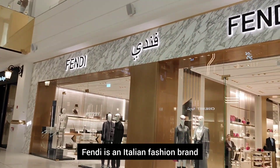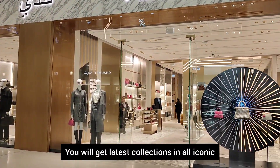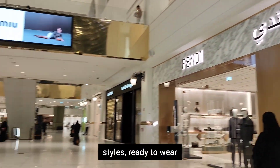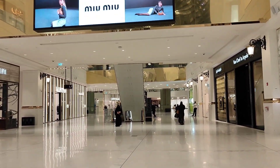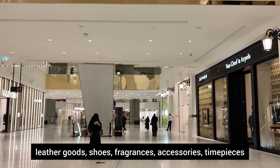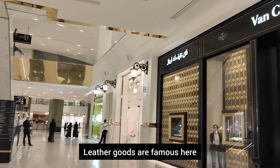This is an Italian fashion brand. There are very iconic styles. You can find clothes, leather goods, shoes, fragrances, accessories, and timepieces. There are many leather goods available.